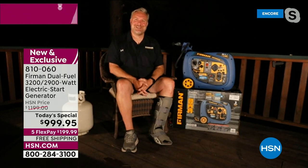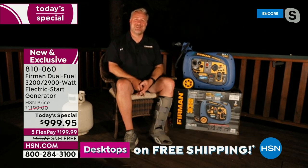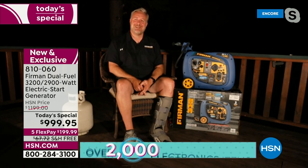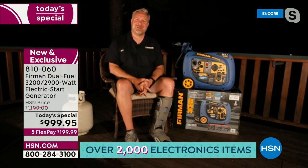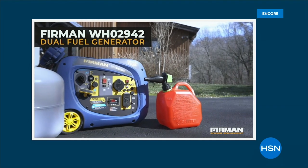Jason: Thanks for having me — we're really proud of this generator and excited to share it with everybody at HSN. It is an HSN exclusive. People have power outages so much on their minds nowadays, with hurricane season upon us, planned power outages in California, ice storms across the midwest, and even down in Texas. Having a generator at the ready when the time comes is really the best way to be prepared.